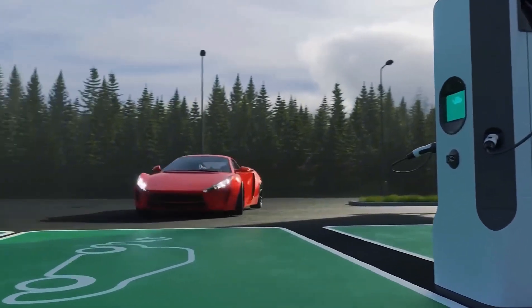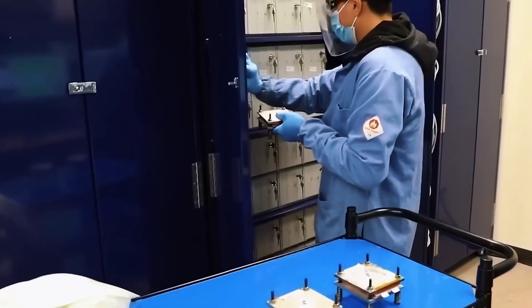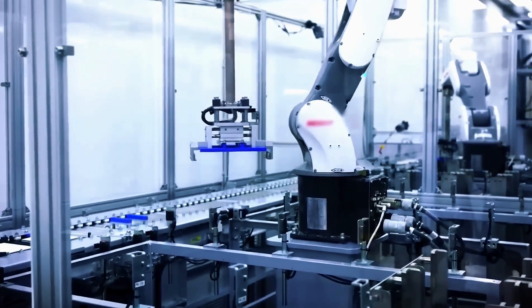Highway noise drops because electric pickups tow boats without turbo-whine. City smog clears as solid-state taxis run all day and charge while drivers stretch. Mechanics swap oil changes for brake fluid and cabin filters. A new line appears on monthly utility bills: vehicle-to-grid credit.